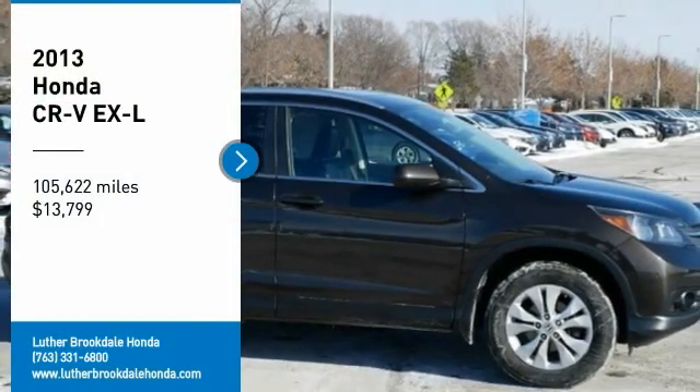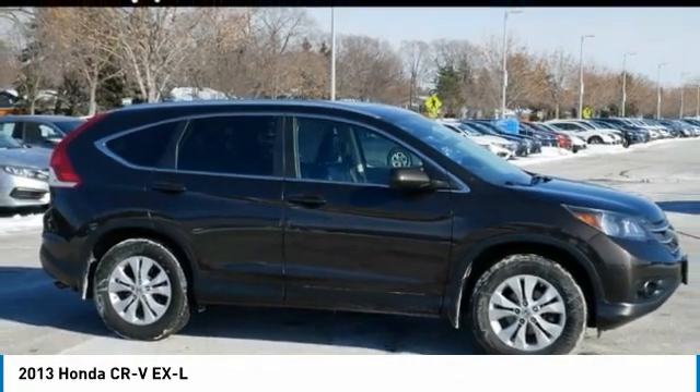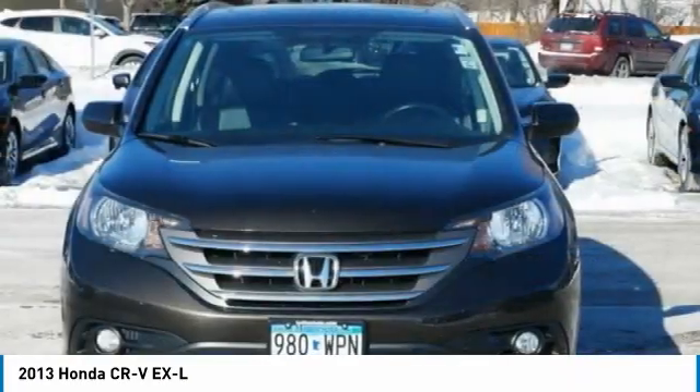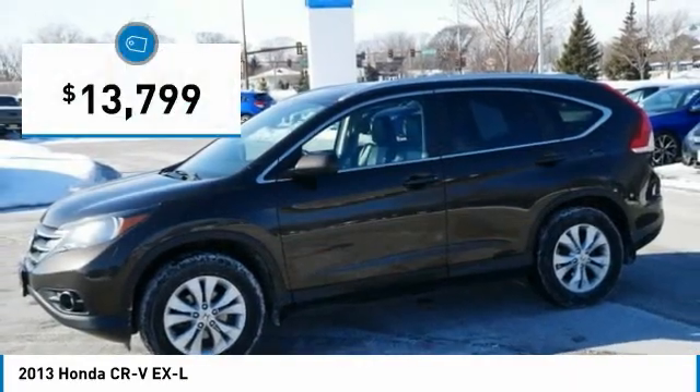Come test drive the 2013 CR-V — a top recommended vehicle because of its car-like driving manners, good value, cool technology, and comfy interior, and is priced below $15,000.